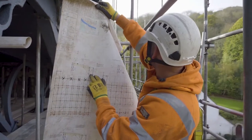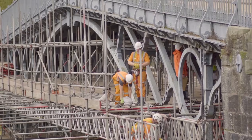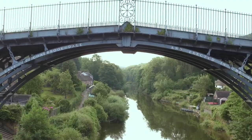We found that it was over 300 millimetres smaller today than when it was first constructed. I think that's testament really to the builders that although it suffered, it still stands.